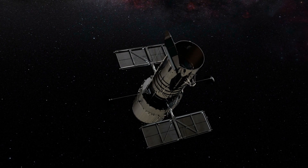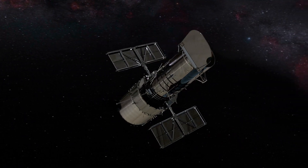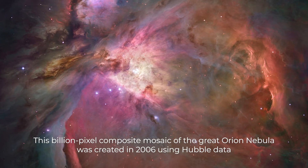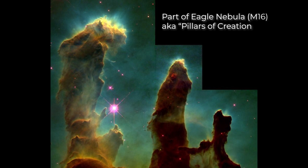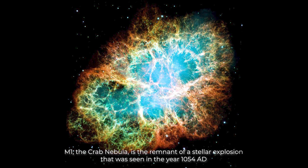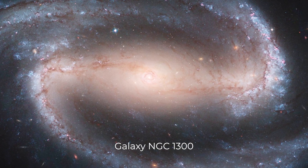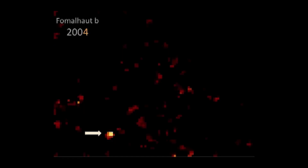The Hubble Space Telescope was launched in low Earth orbit in April 1990. Over the three decades since, the famous observatory has expanded our view of the cosmos and held our attention with the stunning images it collects. What once was a faint and mysterious abyss became a detailed and colorful universe. We could see stars and galaxies as they had never been seen before.